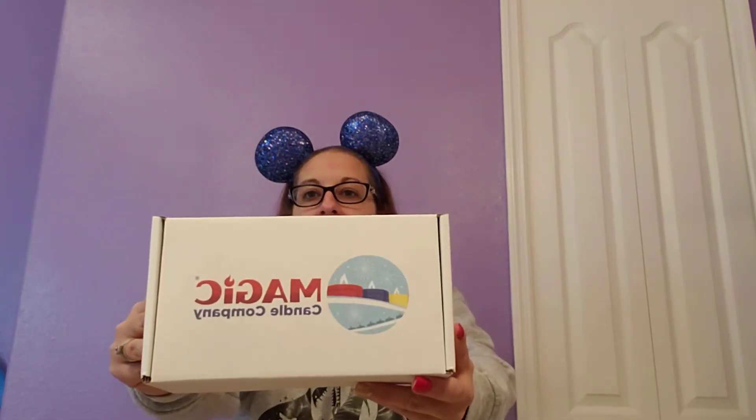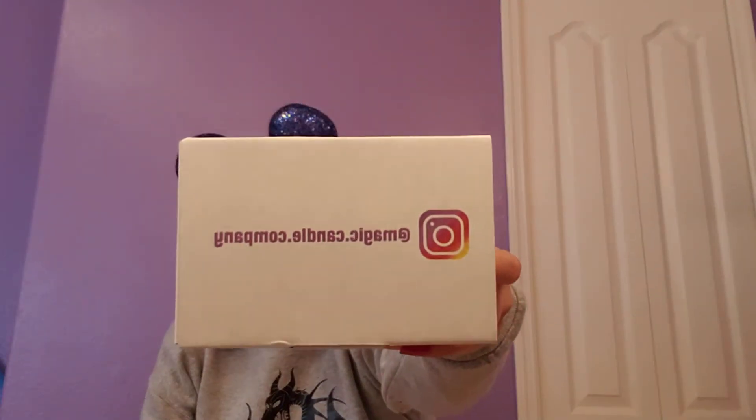Okay so let's get into today's Magic Male Monday. So I have here it's from the Magic Candle Company — cute little box. It also has their Instagram right there. I'll also link that down below.